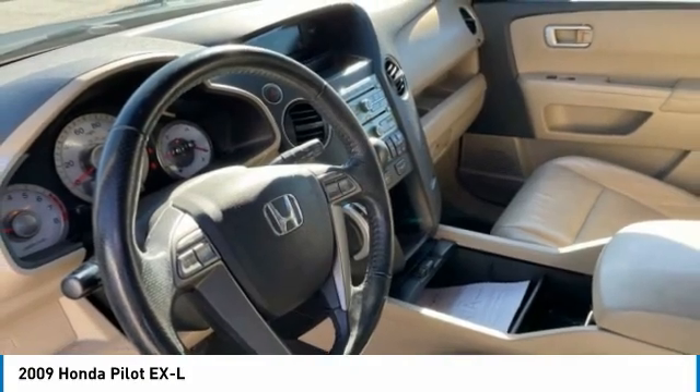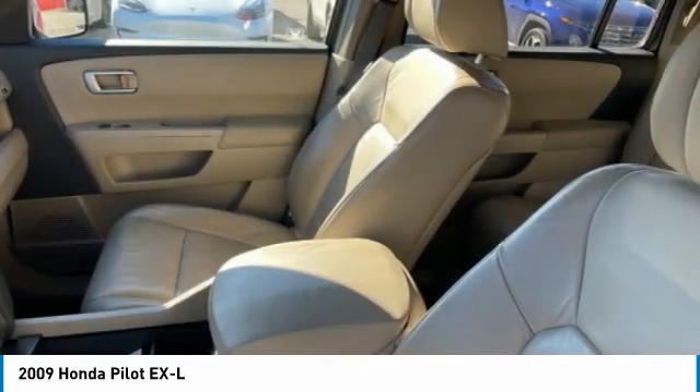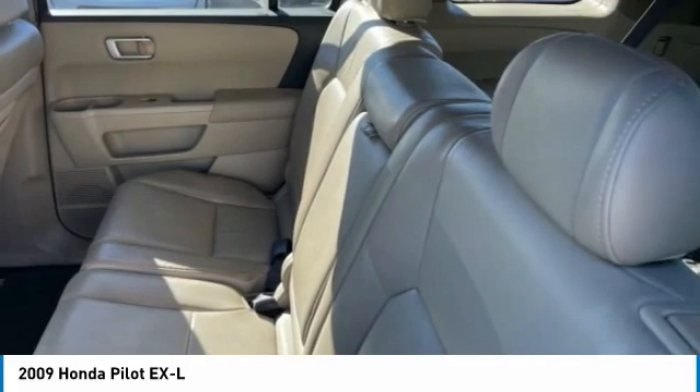Rear Window Defroster. This beauty is sure to make you the talk of the neighborhood. So call or drop in for a test drive today.